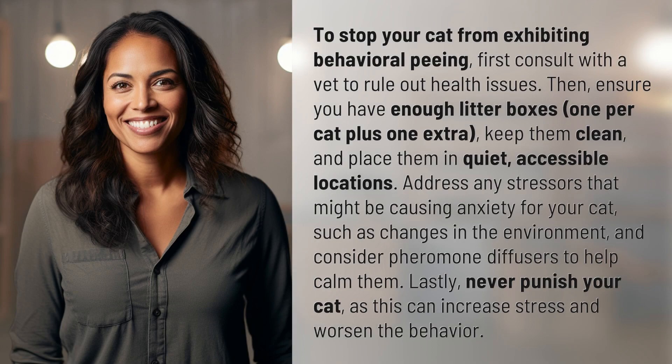To stop your cat from exhibiting behavioral peeing, first consult with a vet to rule out health issues. Then ensure you have enough litter boxes — one per cat plus one extra — keep them clean, and place them in quiet, accessible locations.